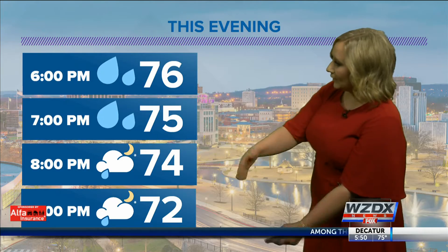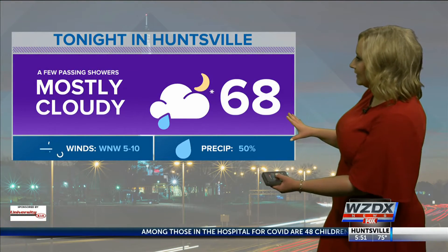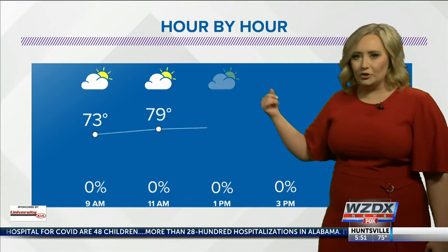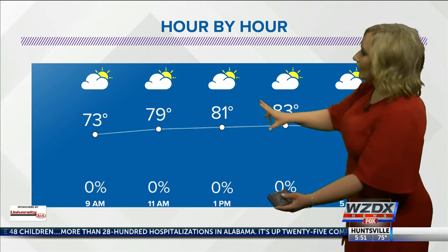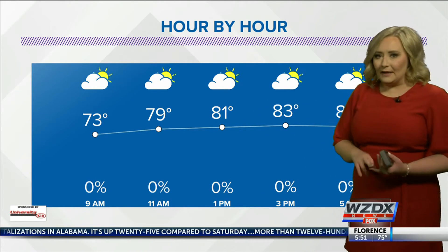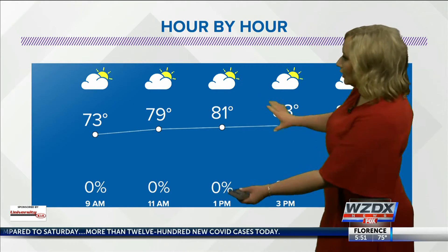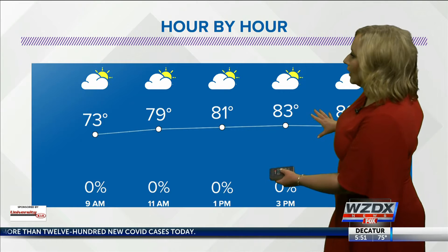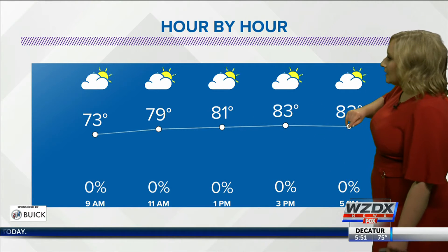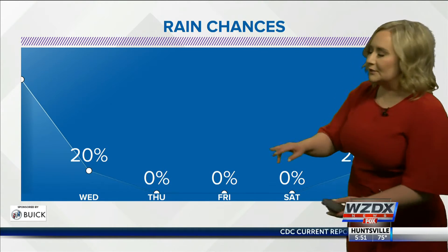Some of us are just going to continue to see some light rainfall, and that's going to keep our temperatures in the lower 70s. For tonight, though, we'll actually be in the upper 60s for a low temperature with a mostly cloudy sky. We could continue to see maybe one or two isolated showers, but for the remainder of the overnight, that's where that rain opportunity is going to occur.